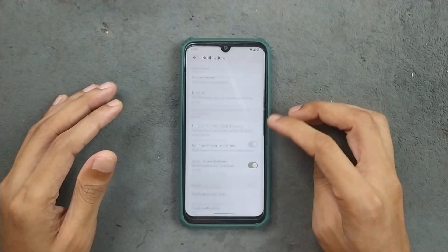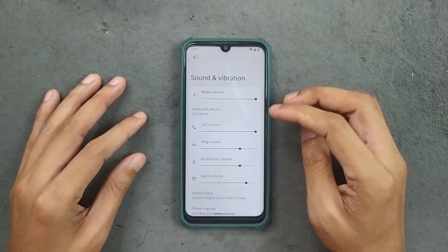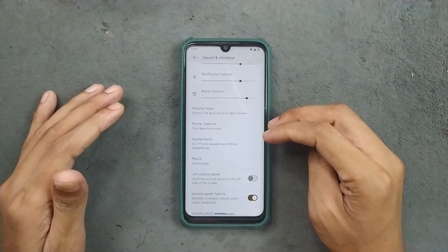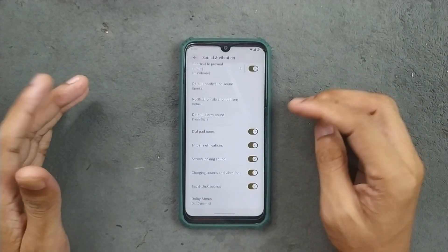Notifications are pretty much similar. In terms of sound and vibration, it is working well with no issue. We don't get any kind of per-app volume control, but we do get spatial audio and Dolby Atmos options.